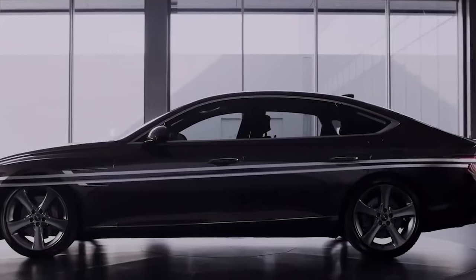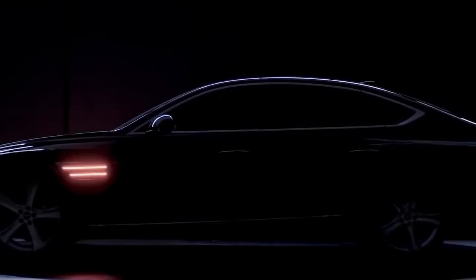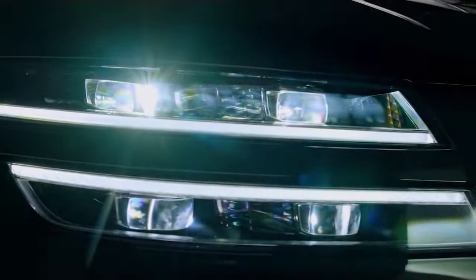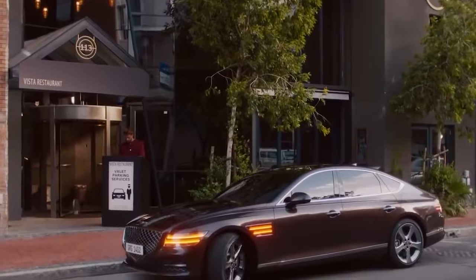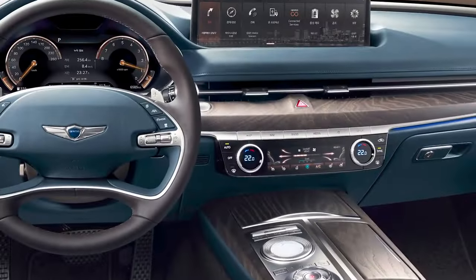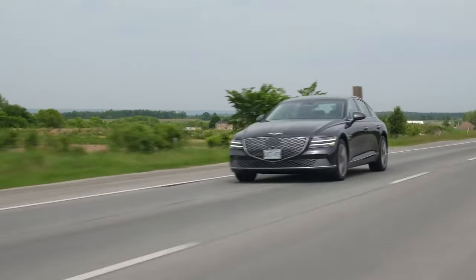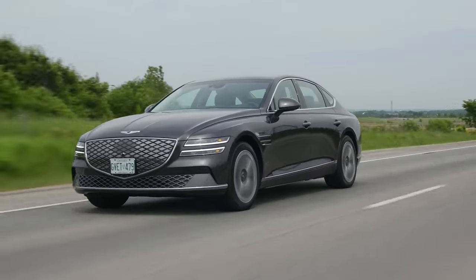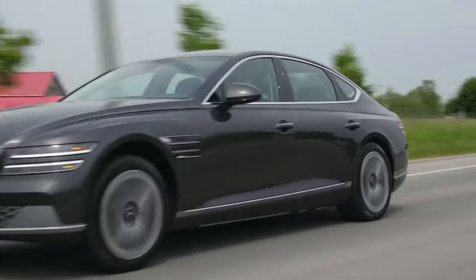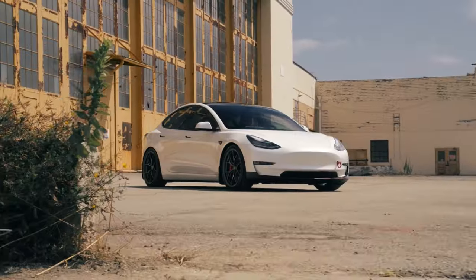Fast forward to 2020: Hyundai brings the next chapter — the second-generation Genesis G80, codenamed RG3. An all-new platform, a whole new look. You might mistake it for an Infiniti M, but look closer and you'll see its unique features. The double horizontal lines from the headlights and taillights are a design statement. An interior bathed in luxury, with a large 14.5-inch infotainment screen at the heart of it. Then we meet the electrified G80 — quick to charge and boasting a 300-mile range, this EV is a silent beast on the road. Luxury combined with eco-friendliness, a challenge to the likes of the Tesla Model 3.